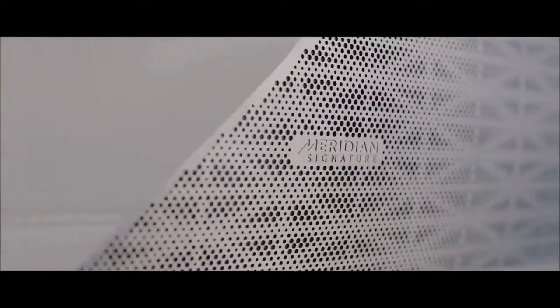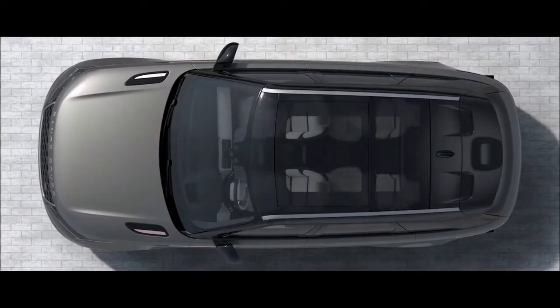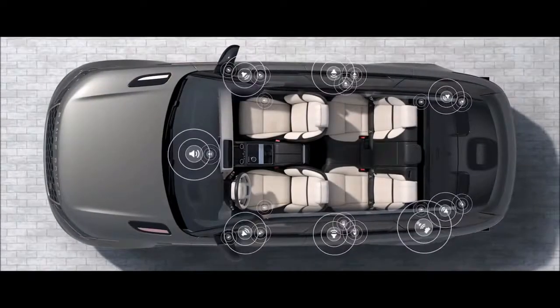The optional Meridian Signature Sound System, featuring Meridian Tri-Field 3D technology, delivers world-class audio wherever you are seated.